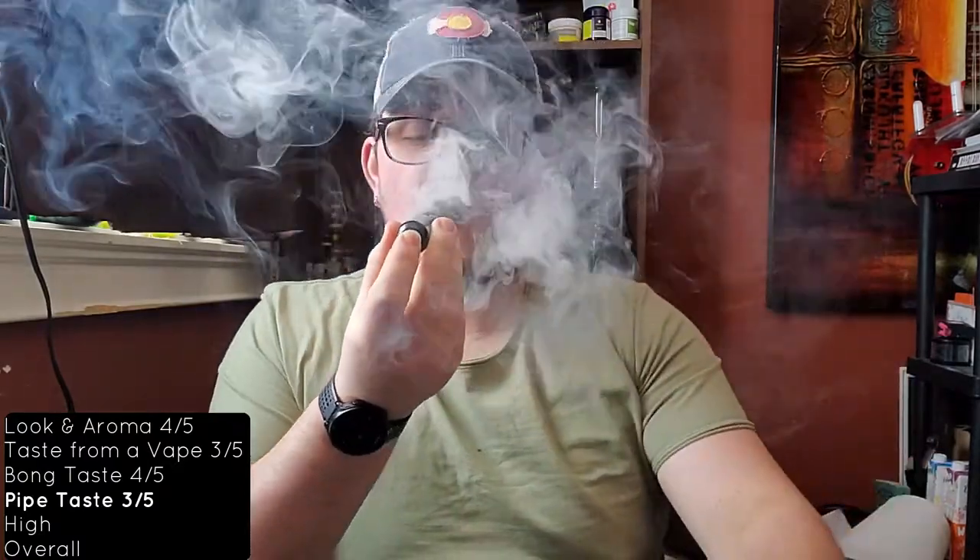I'm going to have to give this a 3 out of 5 for the taste from a pipe. It has a couple of things that make you go 'ooh' — it hints a little bit at the honey, gives you kind of a sweet flavor. And then after that you kind of get a flavor of the spice, but none of them hold. It just kind of goes into a bland, muggy, musky-tasting resin aftertaste. It's not enjoyable, but it doesn't tear me away from it. It's just not something I would enjoy smoking out of a pipe that often. I can only give it a 3 out of 5.